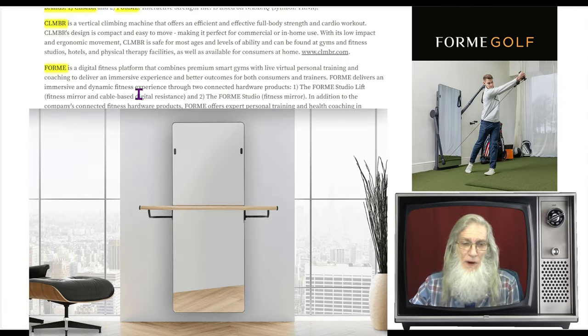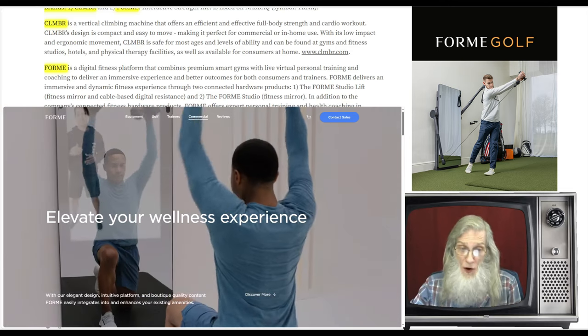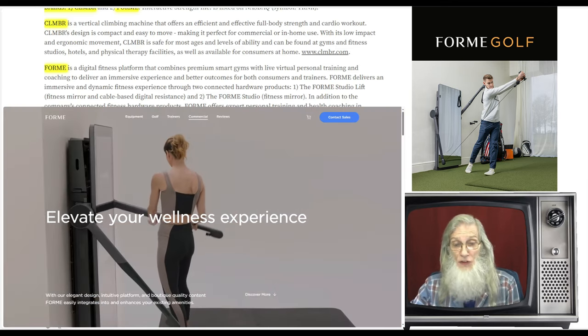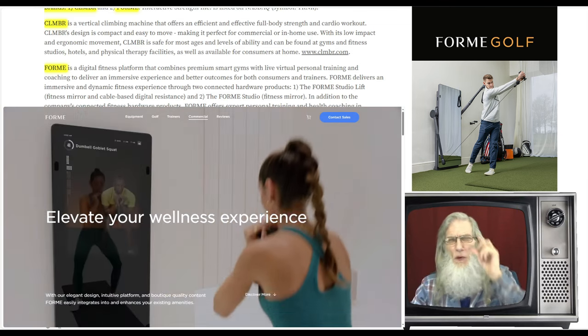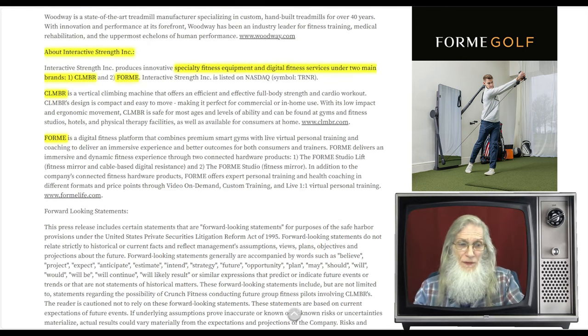ForMe delivers an immersive fitness experience through two connected hardware products: the ForMe Studio Lift — the fitness mirror — and the cable-based digital resistance. The company offers expert personal training and health coaching in different formats and price points: video on demand, custom training, and live one-on-one virtual personal training. That's really where they're making their money — they sell the products, but behind those products is live coaching and one-on-one training that you pay for every time you use it.